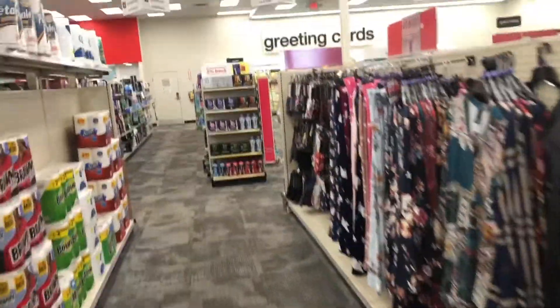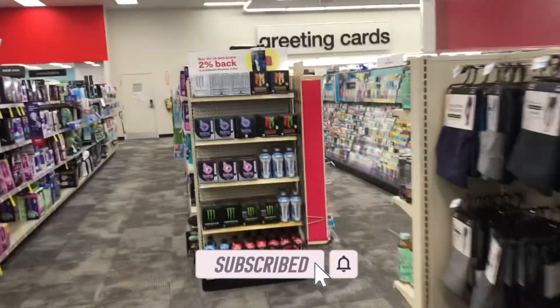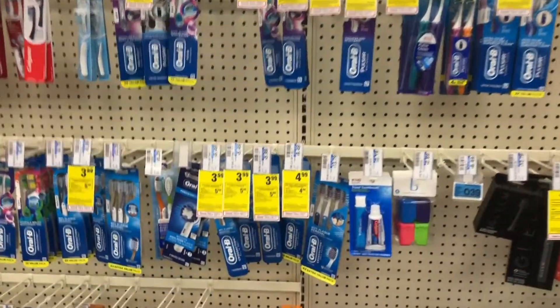Welcome back! We are back at CVS for the second time this week getting ready to get into some amazing deals. If you're new to my channel, thanks for clicking my video — do me a favor and subscribe. Those that have been subscribed, I really appreciate you.